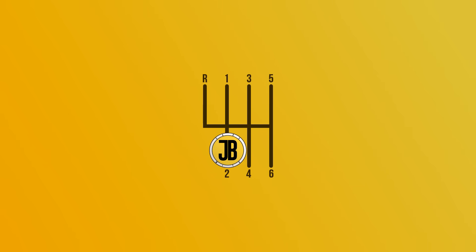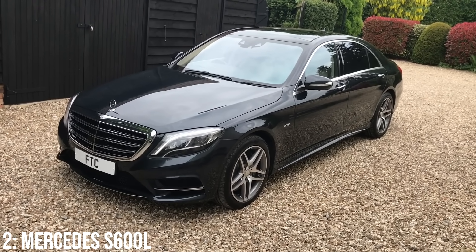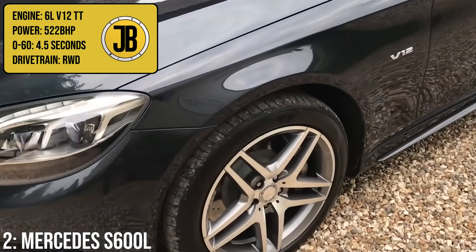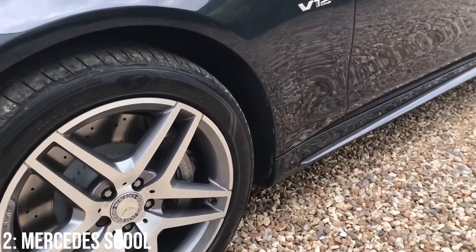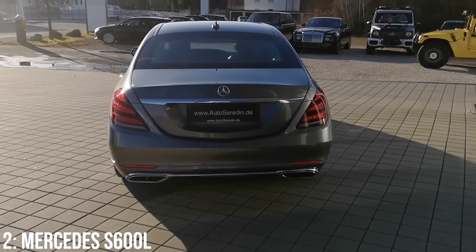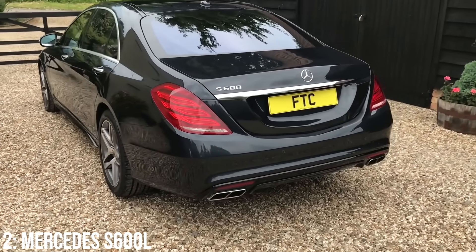Coming second in this video, we have the Mercedes S600L — a massive, class-leading luxury car with some pretty understated external looks, but an unbelievable 6-litre twin-turbocharged V12 engine which puts up 522bhp, taking it from 0 to 60 in 4.5 seconds. Not what might immediately be expected from a non-AMG luxury Merc. It's not a car you'll see much of out on the roads, as there are fewer than 150 of them registered right now in the UK — and you mostly wouldn't be able to tell what it is anyway, as it looks just like a long-wheelbase S-Class.